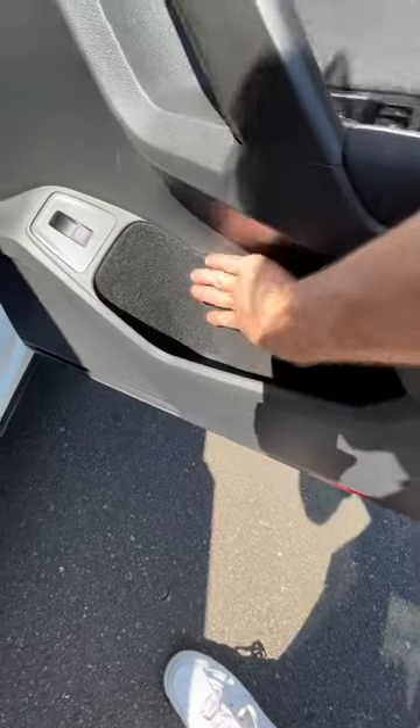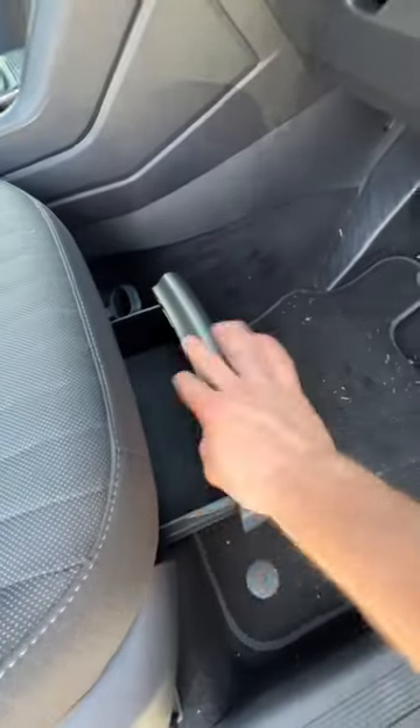First of all, we have very large door bins, which are felt-lined, which is very nice. And then also under each front seat, you get a little bucket, which has a little bit of carpet in it, which is very nice.